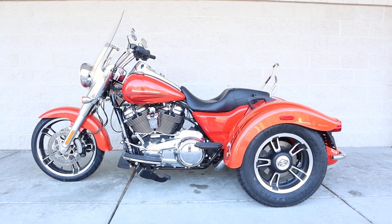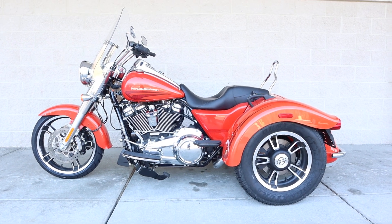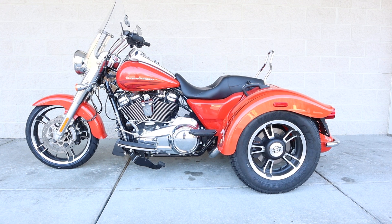Welcome back to the channel everybody. We have here FLRT, a freewheeler from 2017 in Laguna Orange. Beautiful, beautiful color.